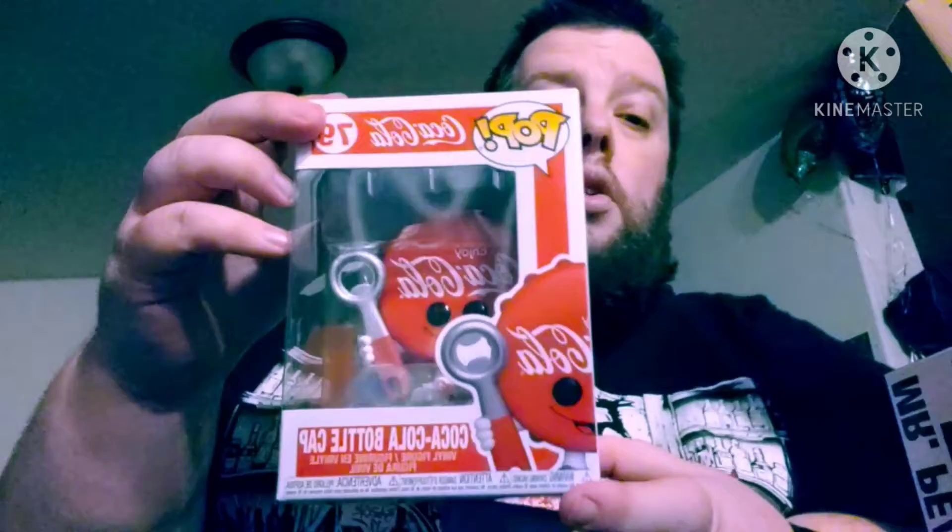Next one is I got the Coca-Cola lid, which is pretty cool. I used to drink Coca-Cola when I was younger but then it just didn't taste good to me anymore.